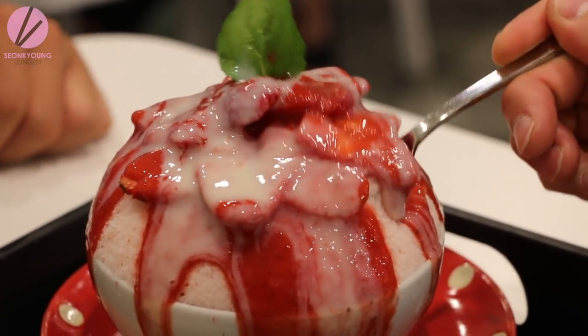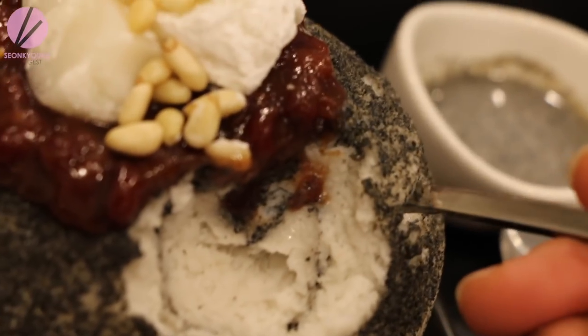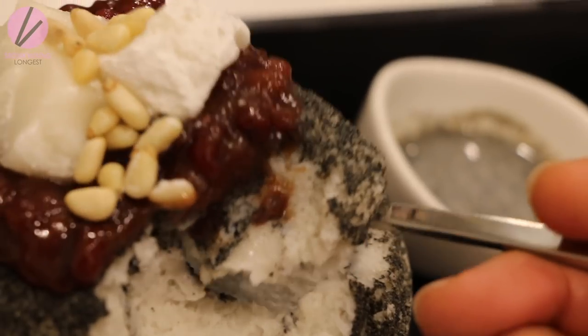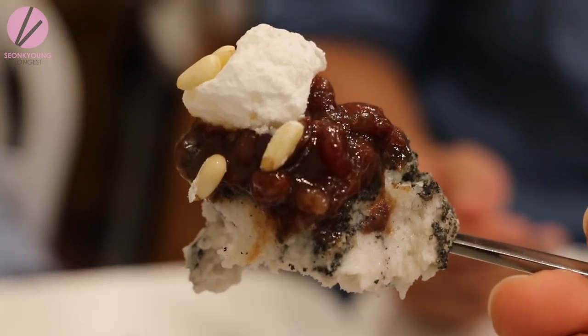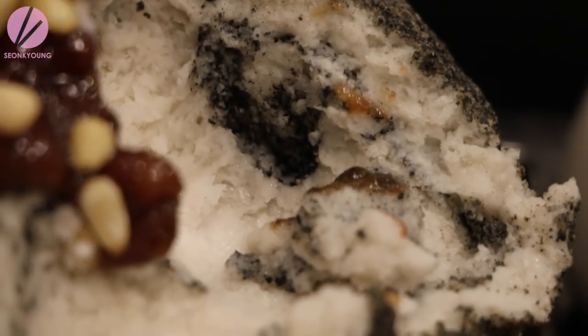What makes Korean shaved ice so special is the texture of the ice — it's like snow, literally snow. It's ridiculous; it feels like you're eating fresh snow from the Alps.